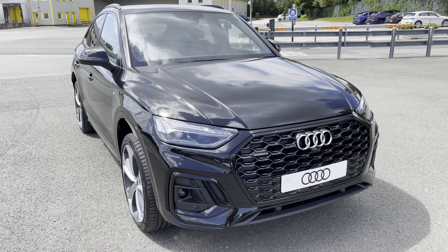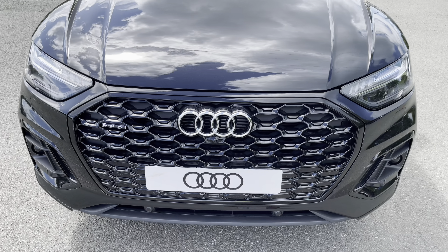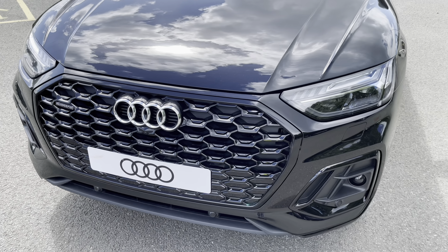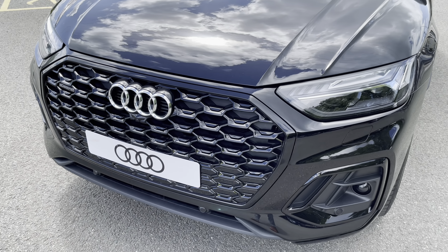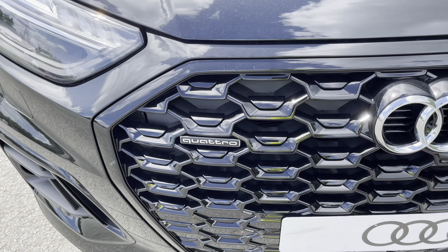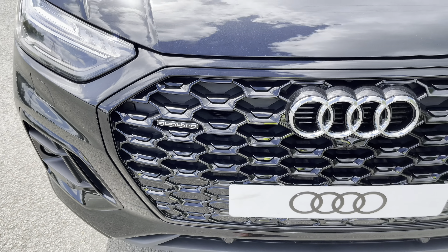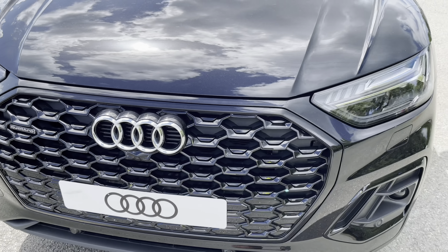Starting at the front of the car, we have the black styling pack, adding the black air grills, radiator grille and front bumper, giving this a menacing front end. As standard, we have the famous 4-wheel drive system, so you can be reassured that you will receive the same driving experience in any condition.